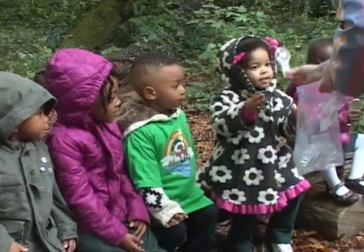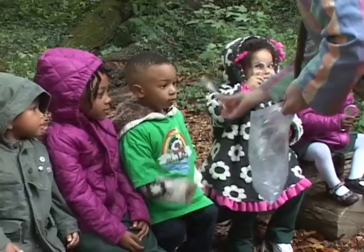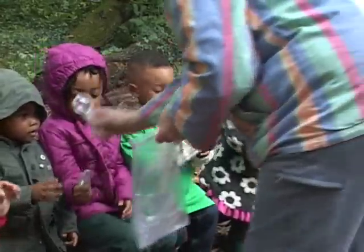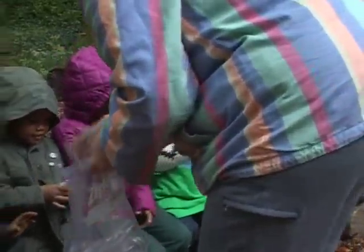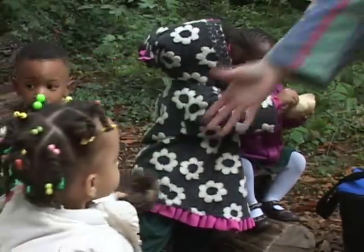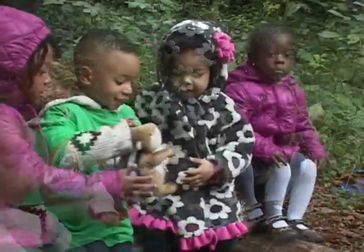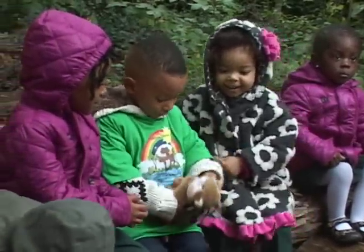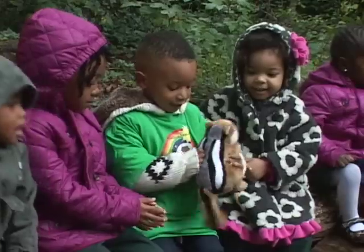Today we introduced that they were going to be scientists. They were going to be naturalists and look at nature a little closer by using a science tool called a magnifying glass. It gave them the opportunity to know that it is a tool used for science. I think that's really important to start instilling those concepts at a young age so that as they enter school, they'll be better prepared for their science classes.